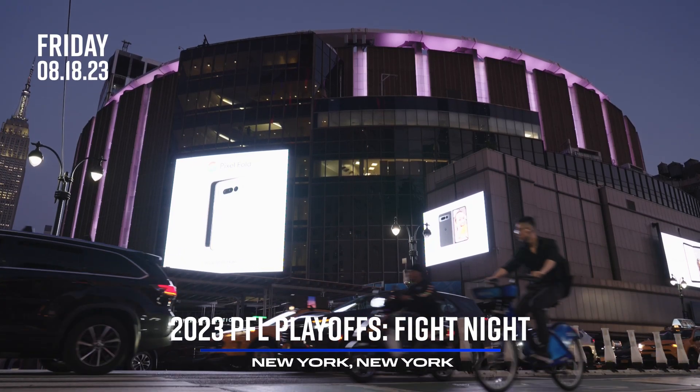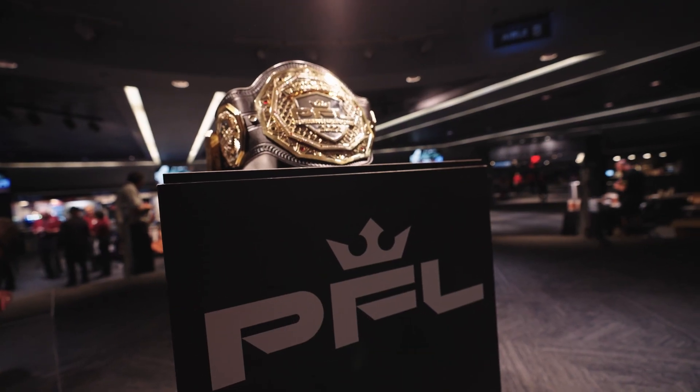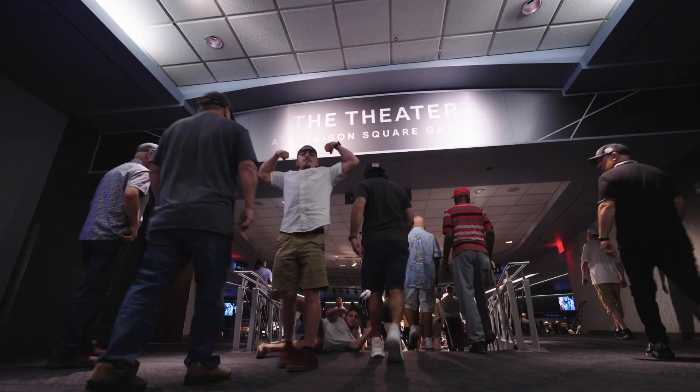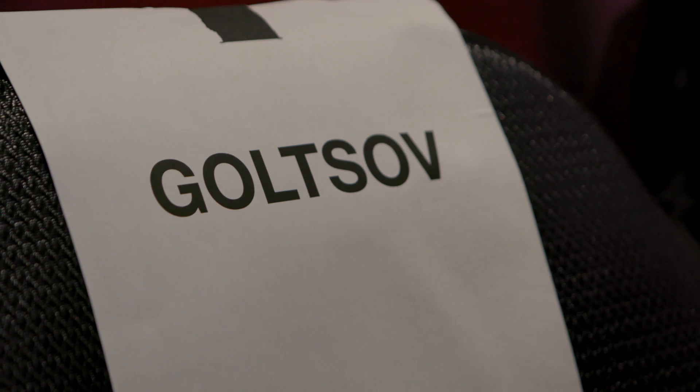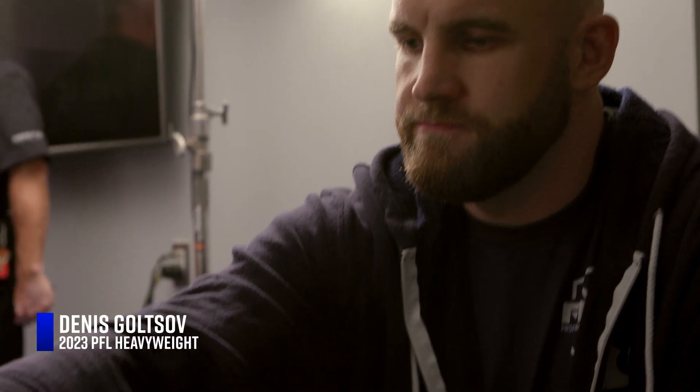Welcome fight fans to the Big Apple. New York City playing host to the PFL playoffs. Inside of the PFL Smart Cage, perhaps legends will be made tonight.